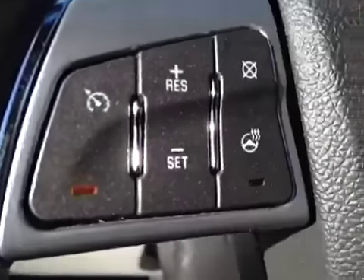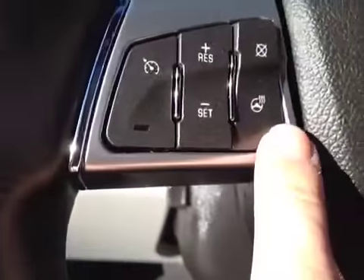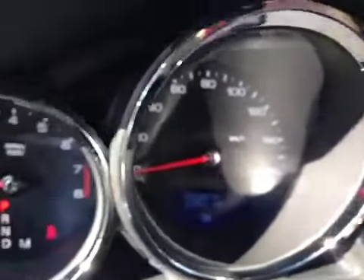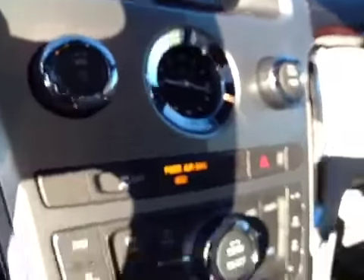Got steering wheel controls for the cruise, also a heated steering wheel, steering wheel controls for the radio, AM FM stereo with CD player.